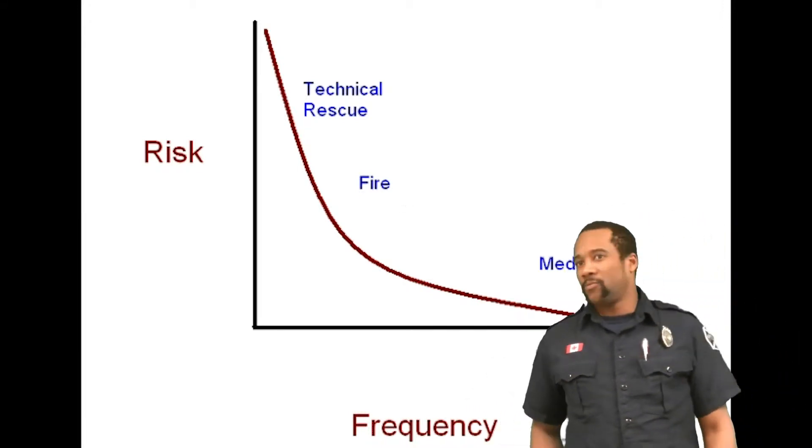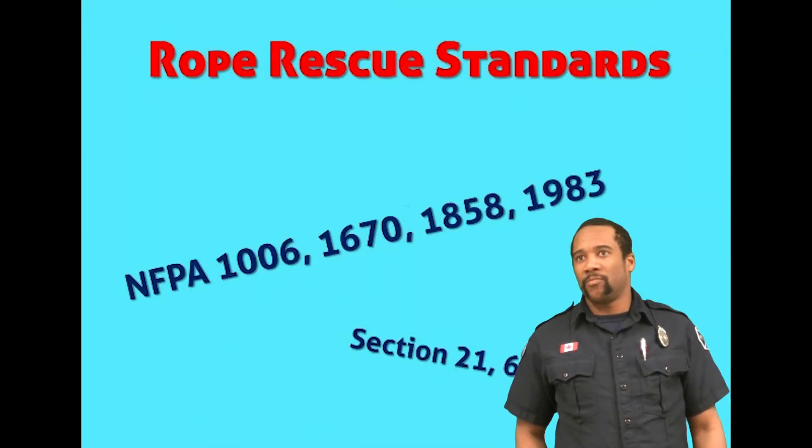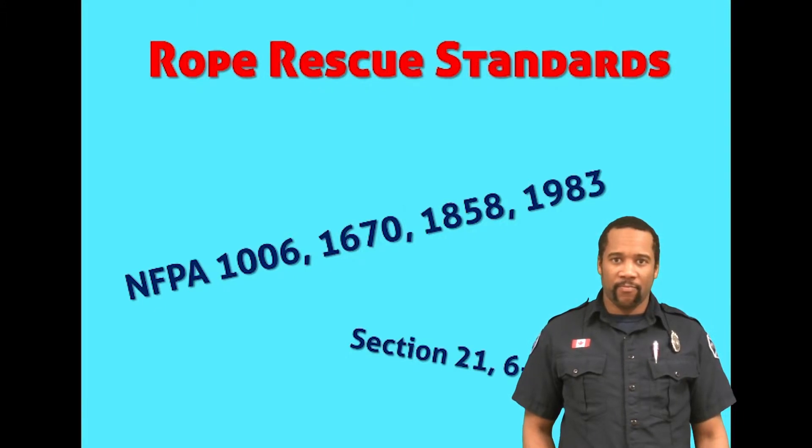Let's start by taking a look at the guidelines that govern rope rescue and tech rescue in general. The fire service identifies three levels of response for technical rescue, the criterion for which can be found in various standards.